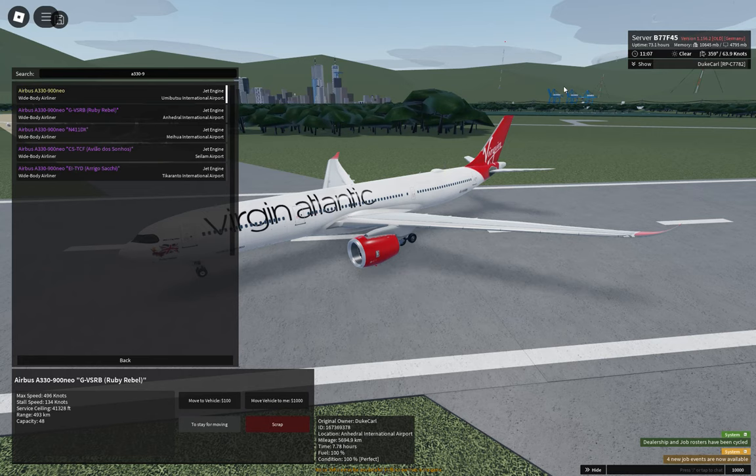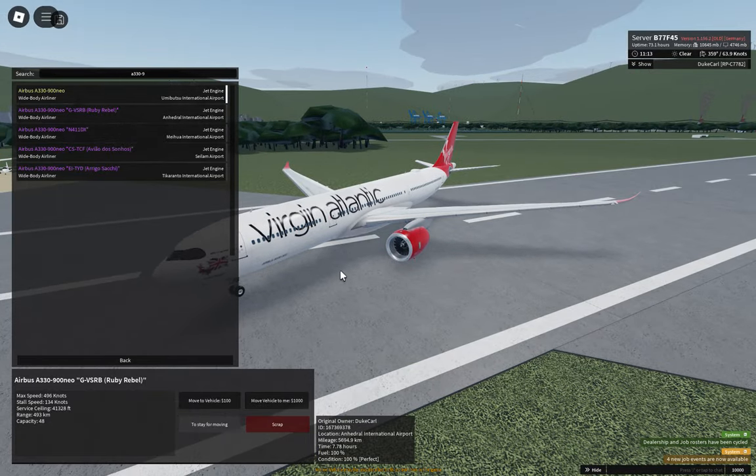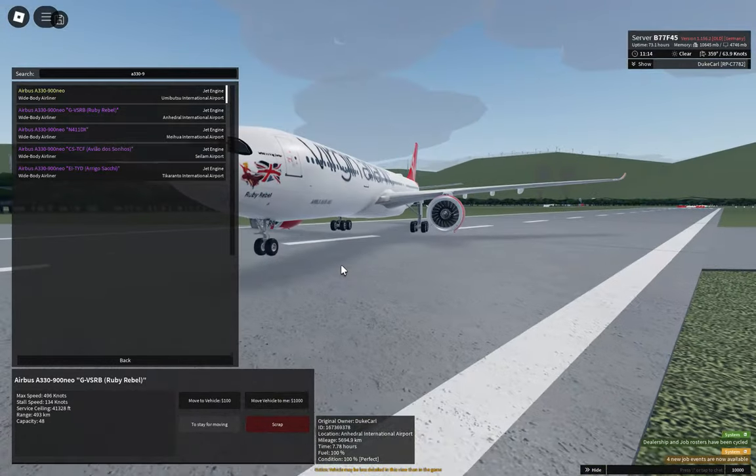Now, how about the tail? It's a bit bold, though. It could be thinner. And the placement with respect to the windows — it's perfect. Somewhat.